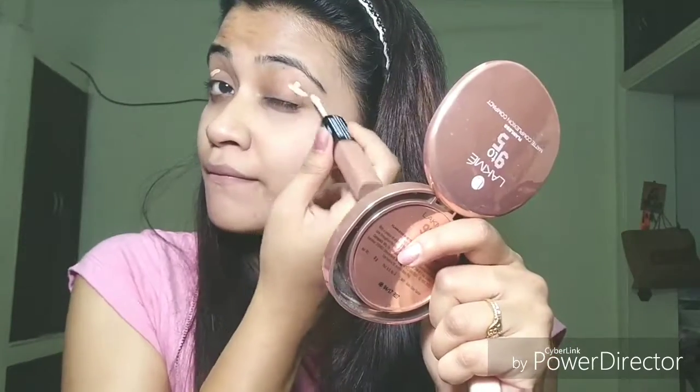Next up I'll be showing my NYX concealer. I'll be applying this on my eyelids and my pimple spots. This is a liquid concealer — I'm a great fan of liquid concealers. I also love the Maybelline Fit Me liquid concealer; they are amazing and really super affordable.